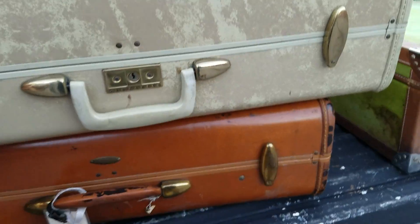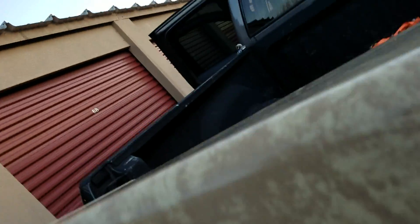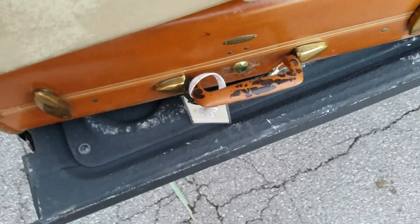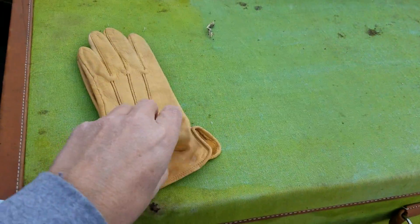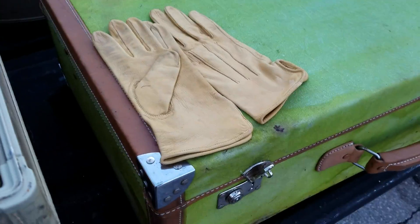This one I found in the dumpster here at the storage. It was full of stuff. It had a pair of leather gloves - they look like maybe pigskin gloves - which are in good shape. They're women's.